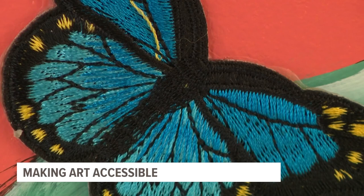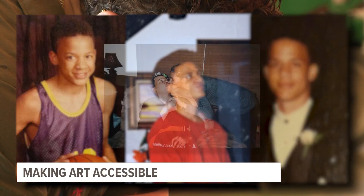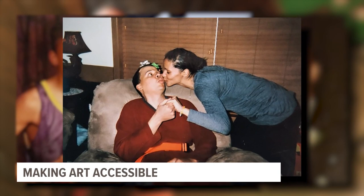Wells' commitment to creating more inclusive art is inspired by her brother, Lee Cole. In 1998, when he was just about to graduate high school, he suffered from a rupture in his brain while he was sleeping. The rupture caused massive bleeding, a heart attack, and permanent brain damage. He also lost his vision.